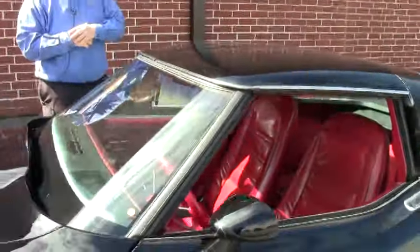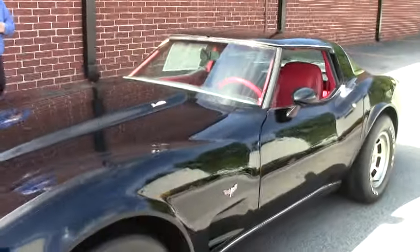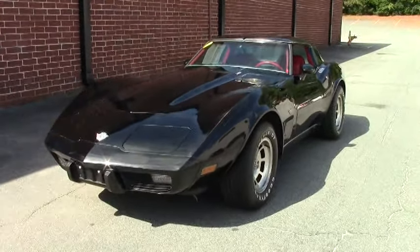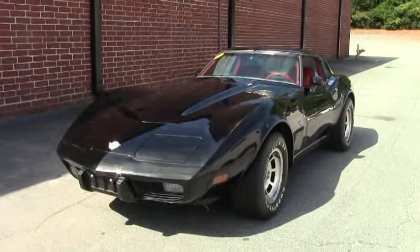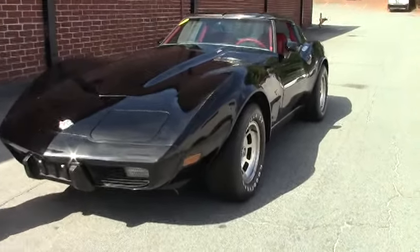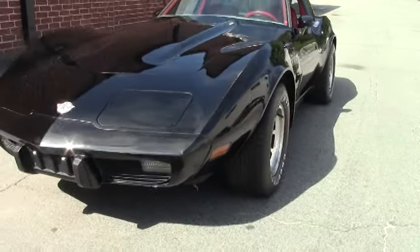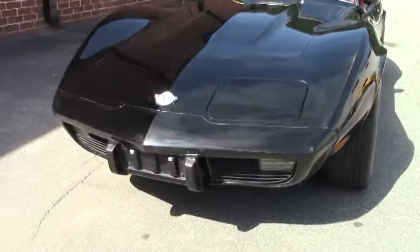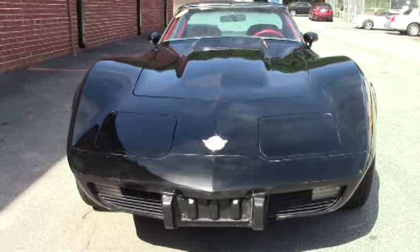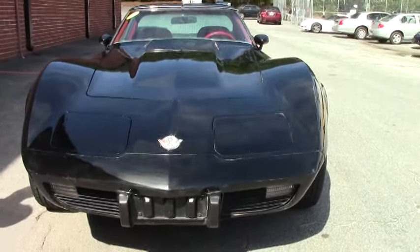Welcome to VIAVET folks. Today we're going to take a look at a 1978 Corvette. This car was owned by the same family since 1978 and is an extremely original example. All 78s were silver anniversaries — this is not a silver anniversary edition obviously. The paint is code correct and this is a matching numbers L82 4-speed 78.